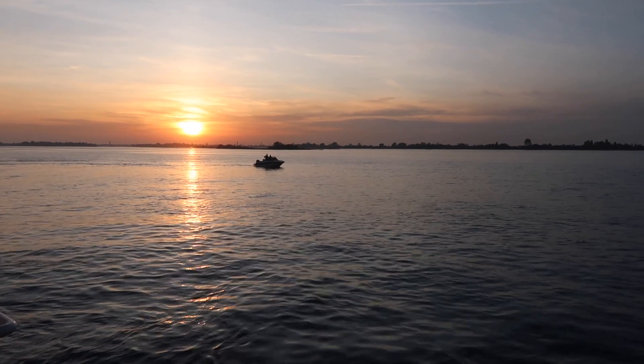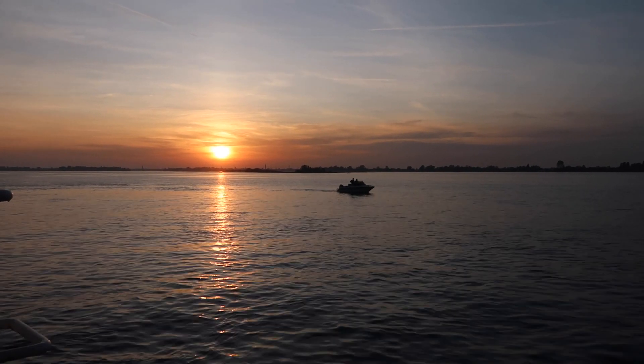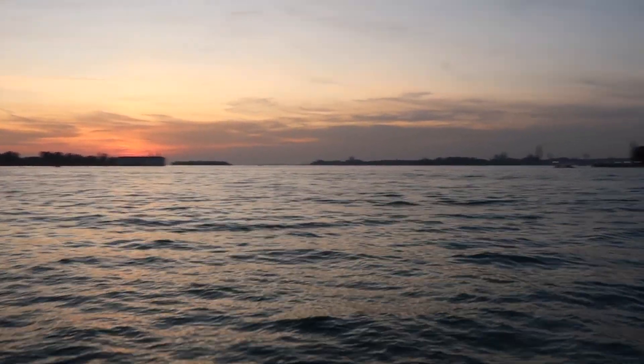We're on the boat back to the mainland of Venice and the sunset is absolutely gorgeous. Wow. I'm in love. Here's another view of the beautiful sunset.